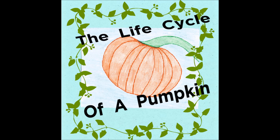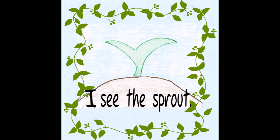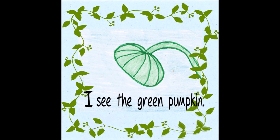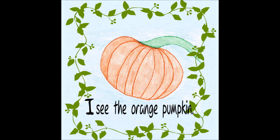The Life Cycle of a Pumpkin. I see the seed. I see the sprout. I see the plant. I see the flower. I see the green pumpkin. I see the orange pumpkin. Wow!